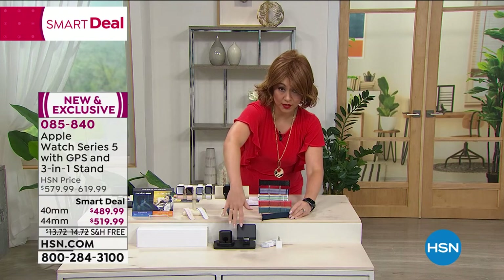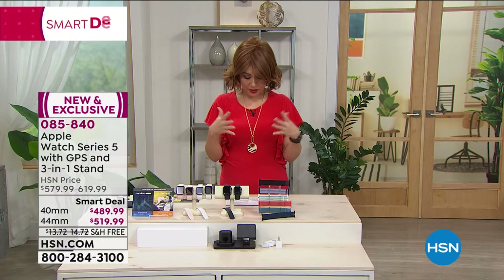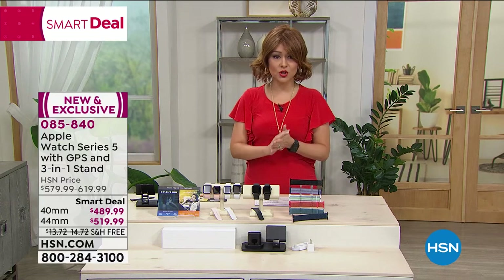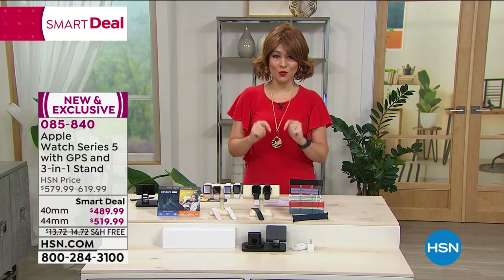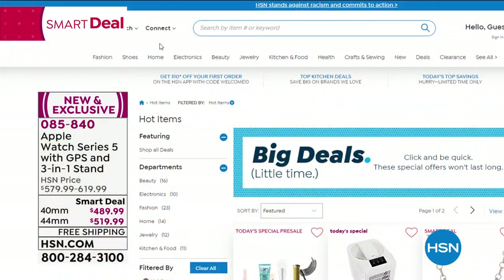Everyone gets the three-in-one docking station to charge your watch, phone, and earbuds all in one, plus all the necessary charging cables. You also get three months of Pandora, three months of audiobooks, 30-day return policy, and 12-month VIP financing for HSN card members, or three flex payments for everyone else. If you've always wanted one, this is the latest and greatest — Series 5. Item number 05840. This is a smart deal, which means the price will expire, and Bill confirms this is the only airing today, so make sure you pick up the color you want.